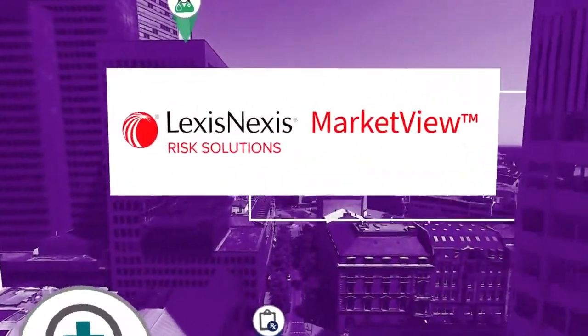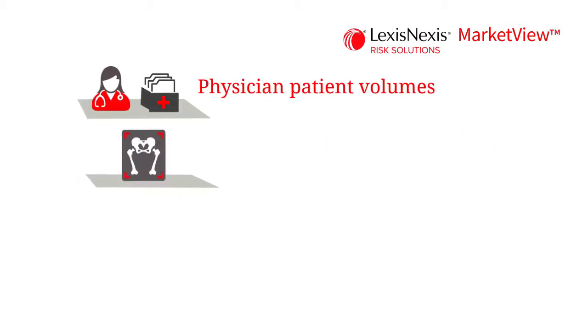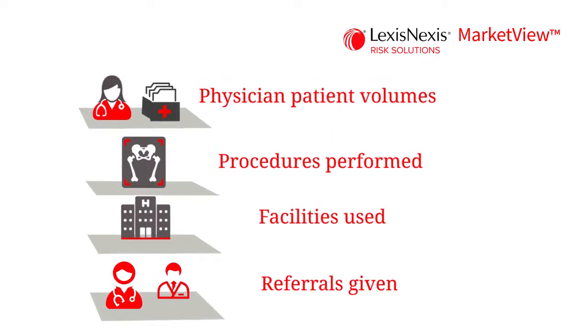LexisNexis Marketview is the premier claims database in the healthcare industry and delivers the most current, critical information about providers — such as physician-patient volumes, procedures performed, facilities used, and referrals given.